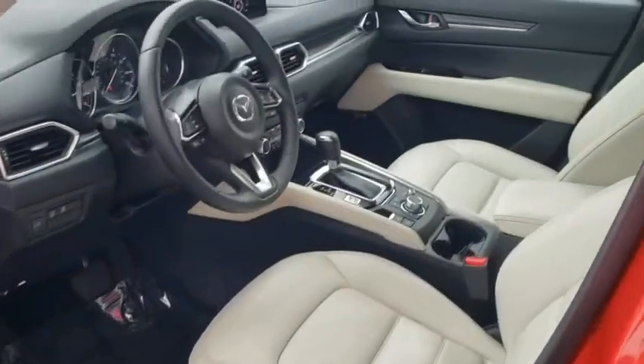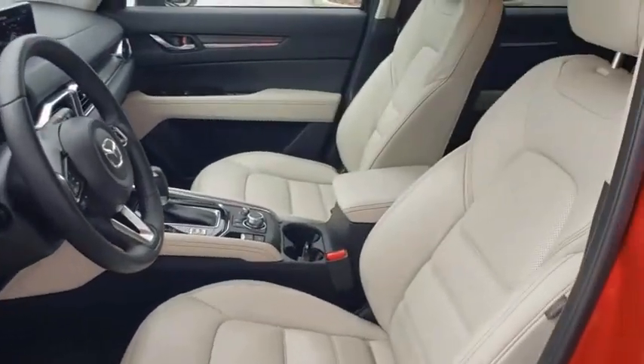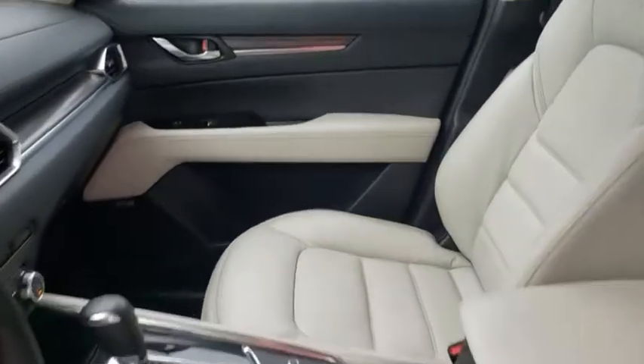Bluetooth, adjustable steering wheel, power steering, keyless start, cruise control, auto-dimming rear-view mirror, aluminum wheels, and four-wheel disc brakes.